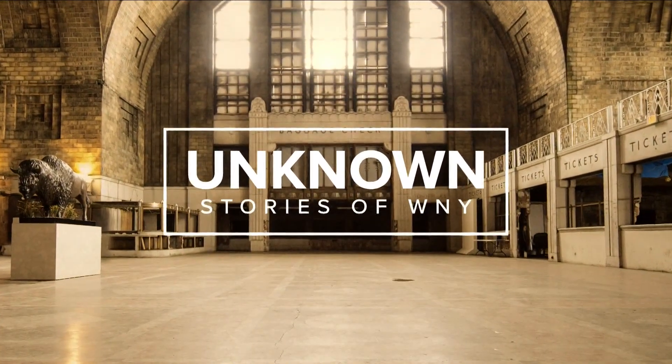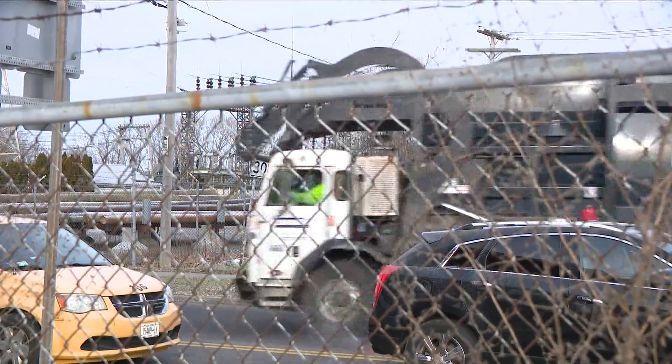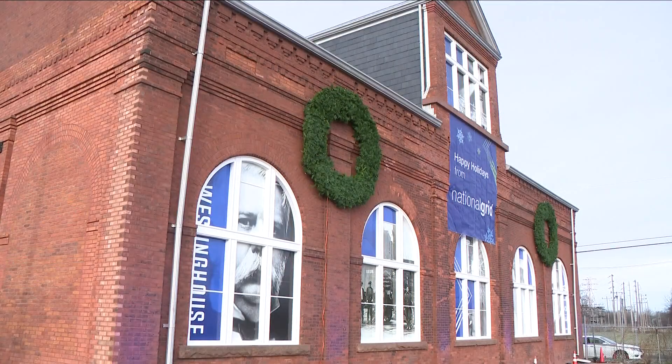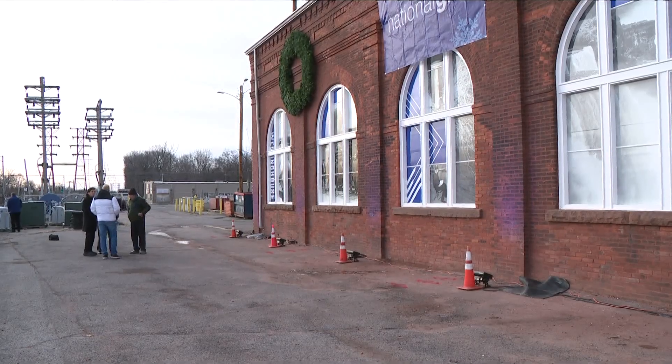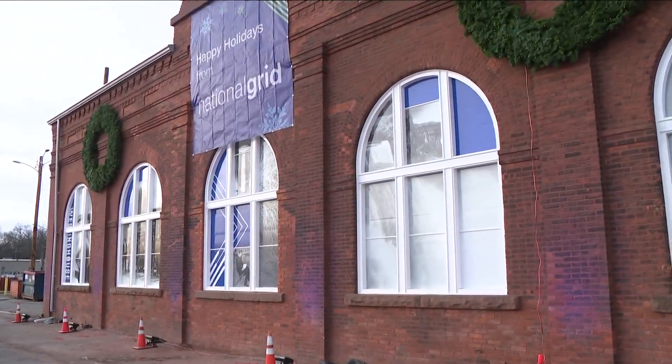National Grid is expected to unveil renovations done to a little-known landmark. They'll be unveiling the work they've done on a building in the Lumber City. This is the transformer building, but sitting right there at the corner of Twin City Highway and Robinson Road is a piece of history dating back to 1895.